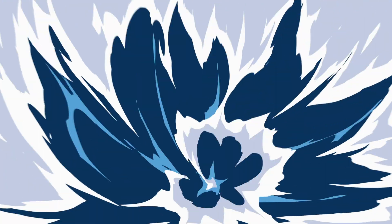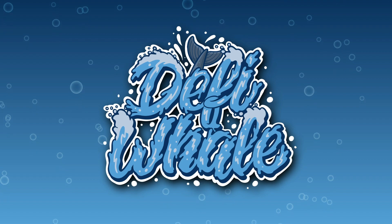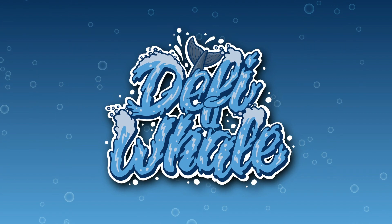Hey and welcome back to another video of me the DeFi whale. In today's video, we are going to be taking a look at ChainGPT. With ChainGPT, you can unleash the power of blockchain AI.